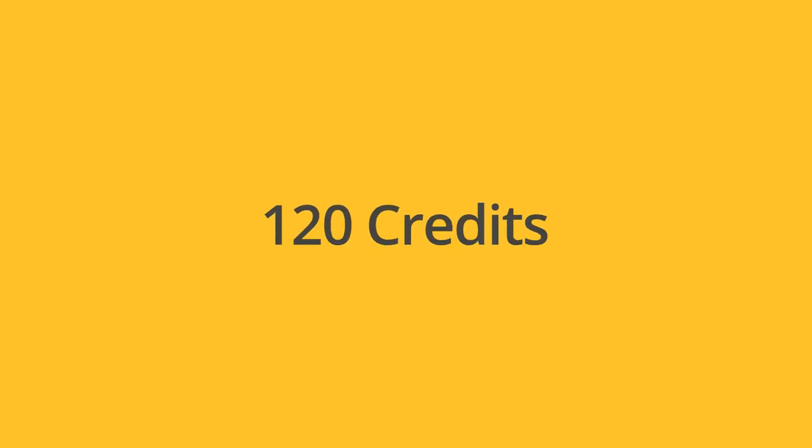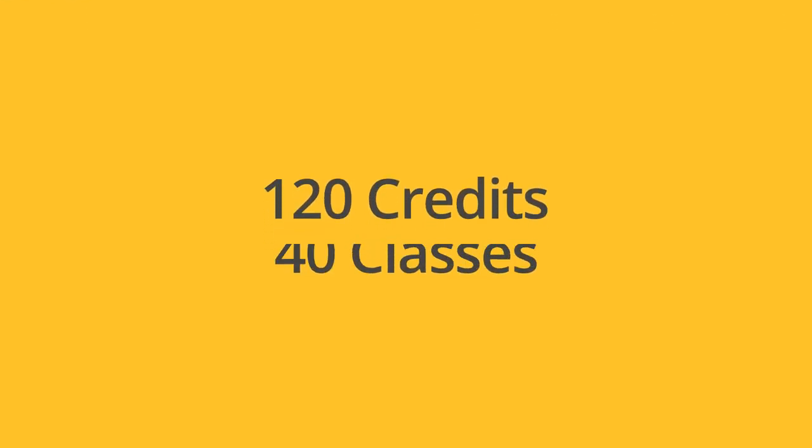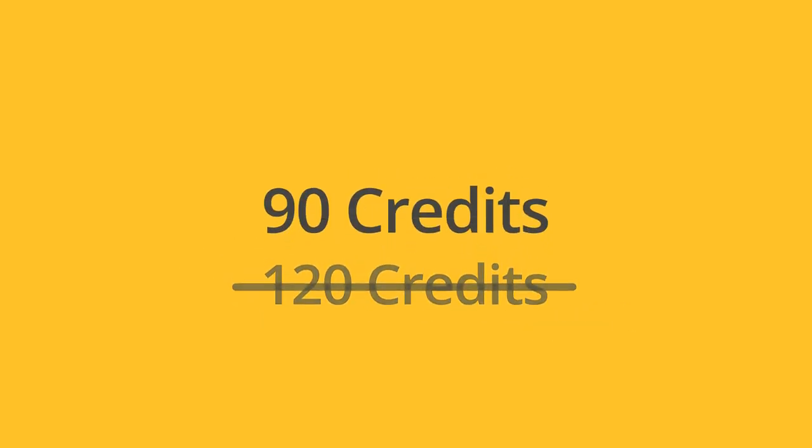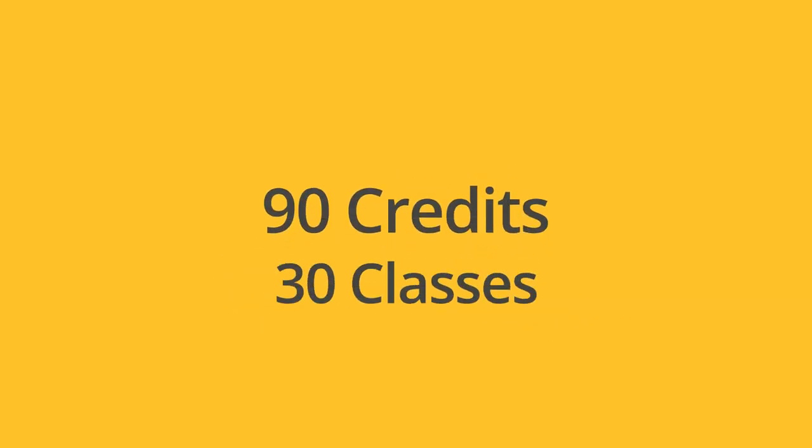There have been so many educational innovations at BYU Pathway recently that I thought it might be helpful to do a short video explaining how you get a bachelor's degree. In the past, you had to have 120 credits or about 40 classes to graduate with a bachelor's degree. You now only need 90 credits or roughly 30 classes to graduate.